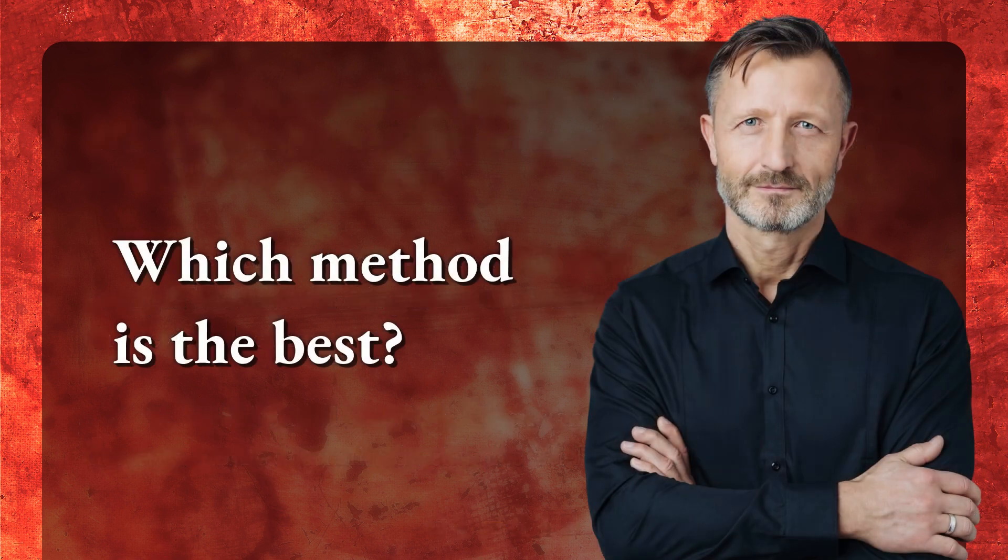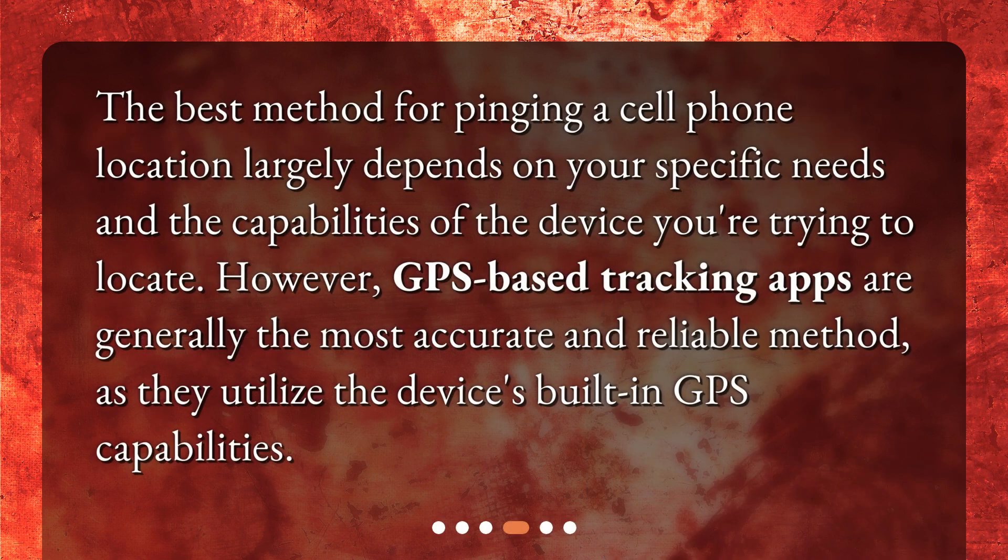Which method is the best? The best method for pinging a cell phone location largely depends on your specific needs and the capabilities of the device you're trying to locate. However, GPS-based tracking apps are generally the most accurate and reliable method, as they utilize the device's built-in GPS capabilities.